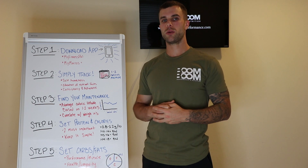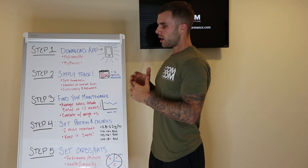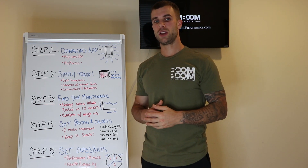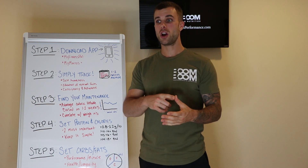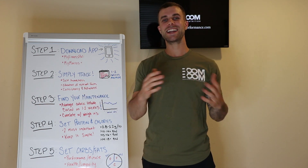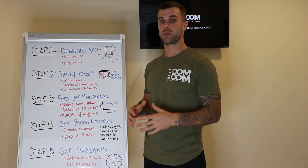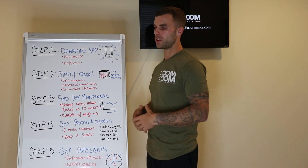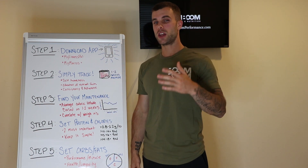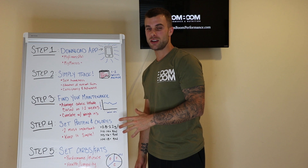Alright guys, that was the beginner's guide to tracking macros — as simple and as generic as I can break it down. The truth is, the people watching this video are coaches, men and women, young and old, busy and not busy, training hard or not. There are a million variations for each individual watcher, which is why I had to keep it simple and generic. The key with anything new is to keep it simple and build habits. Follow this five-step system to do things with as little stress as possible, because if you can't stick with this consistently for months, none of it will work.